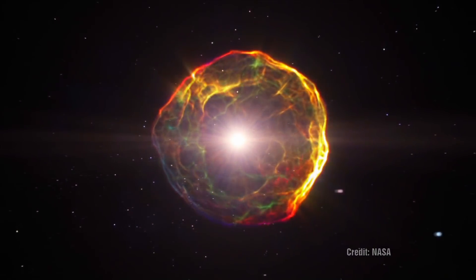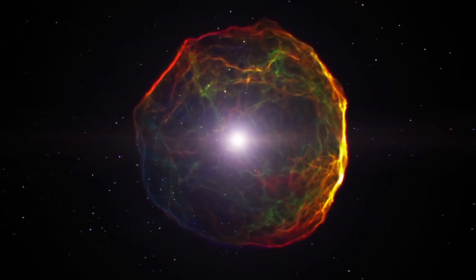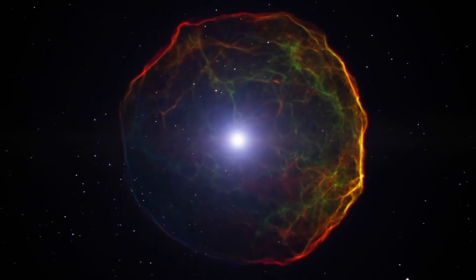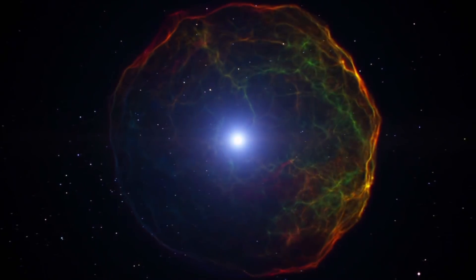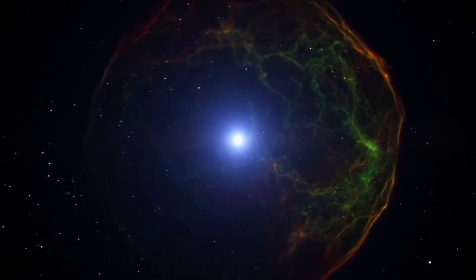Remember that in the Big Bang theory, photons did not start to propagate until 300,000 years after the Big Bang. So let's take a closer look at the Crab Nebula and see if there might be a more reasonable explanation for this.